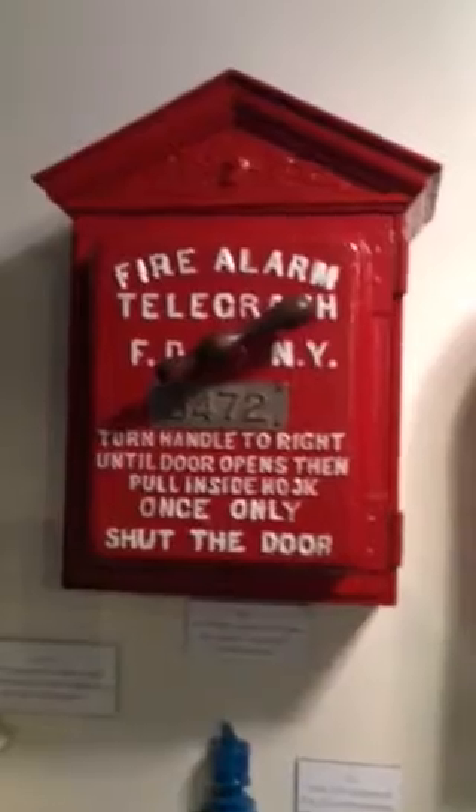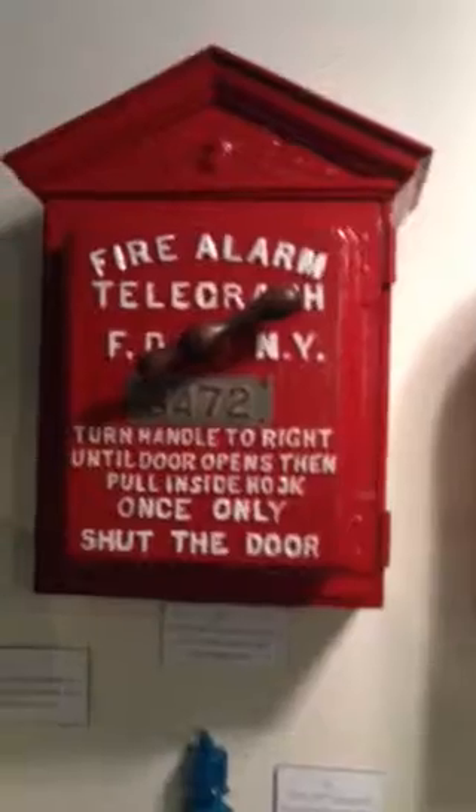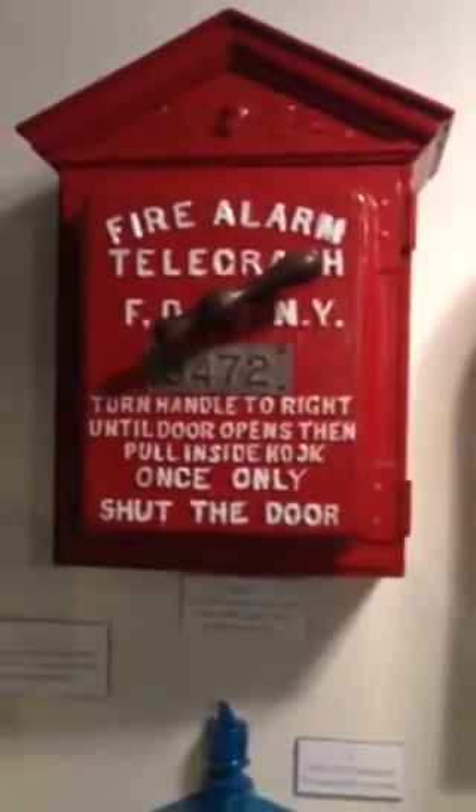Talk about ingenuity — American ingenuity. What is exciting about this is, back in the day, if you wanted to get in here to actually send an alarm, in order to open it you would have to do this. So you hear that? You would have to do that in order to come over here and then pull the alarm.